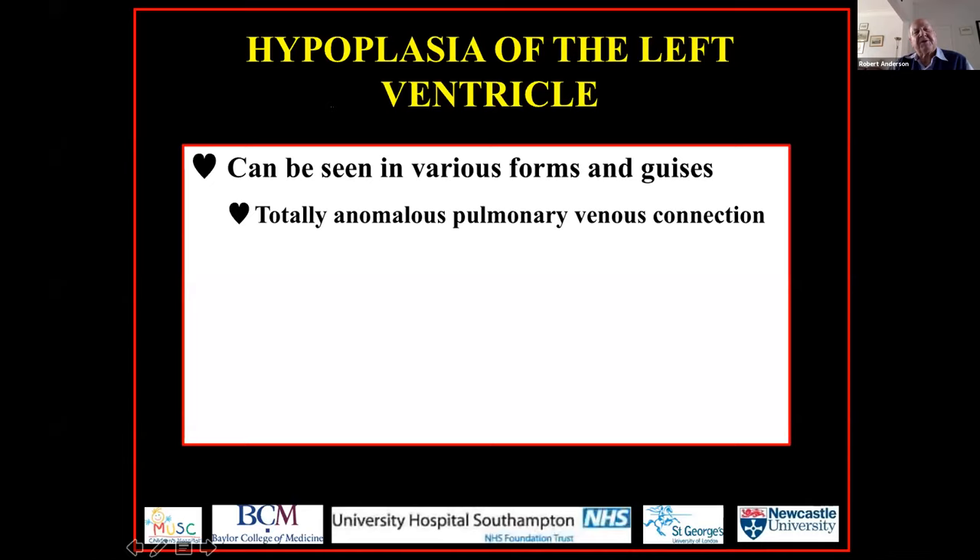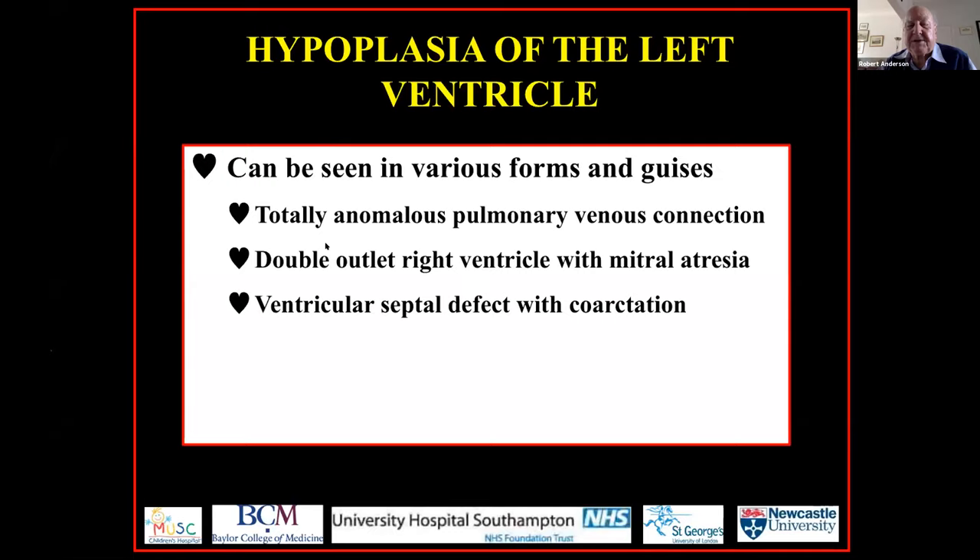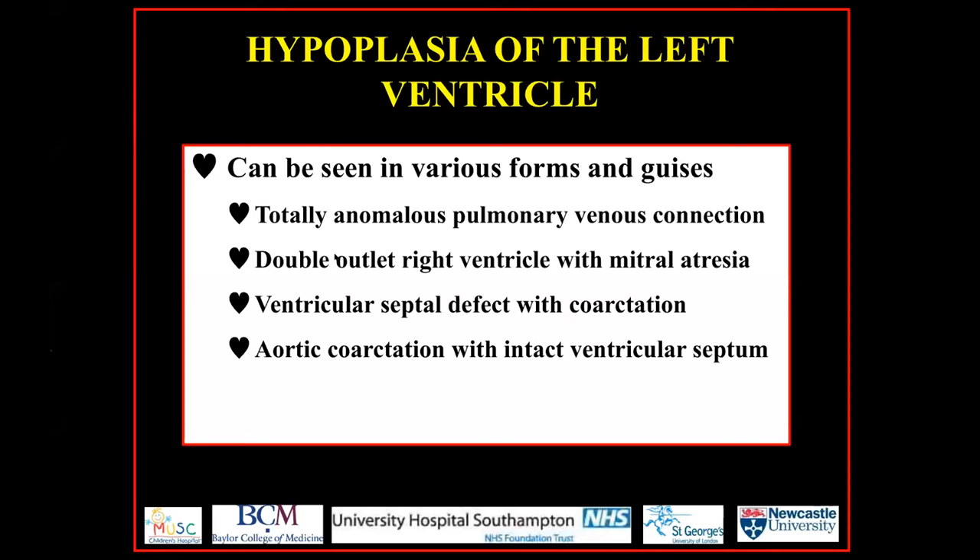We're discussing hypoplasia of the left ventricle. We know the left ventricle can be hypoplastic in various settings — totally anomalous pulmonary venous connection, for example, where the left ventricle is small, but we're not going to be discussing that today. We have double outlet right ventricle with mitral atresia — again, we will not be discussing that. Oftentimes when you have a VSD with coarctation the left ventricle is small, but that's not what we're talking about.